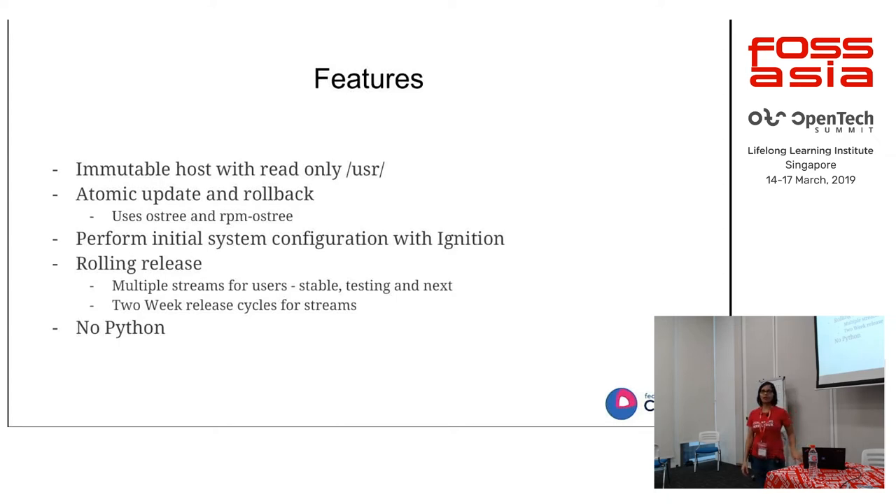One feature I should mention is no Python on the host. In CoreOS we're trying to keep things minimal. We don't really need Python there, and removing it reduces the image size so you don't have to worry about the whole Python stack. This really reduces the risk — you don't have to care about security issues that come from Python — and it keeps things minimal. We're working toward having no Python at all.